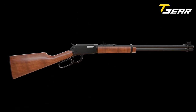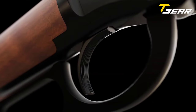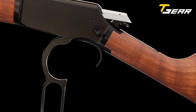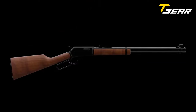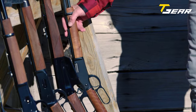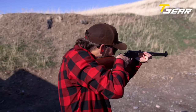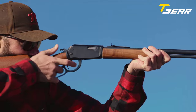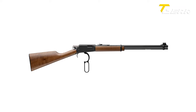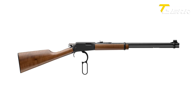The trigger is adjustable for overtravel, enhancing the shooter's control, while the tuned action ensures smooth operation with reduced cycling force. Addressing a common concern with lever-action .22 rifles, the Ranger 22 features a clever design: the hard-anodized aluminum receiver easily breaks apart into two halves, facilitating effortless access for cleaning. This is particularly advantageous when dealing with the residue from dirty and waxy .22LR ammunition. With an MSRP of $419, the Winchester Ranger 22 offers enthusiasts a blend of classic aesthetics and modern functionality.